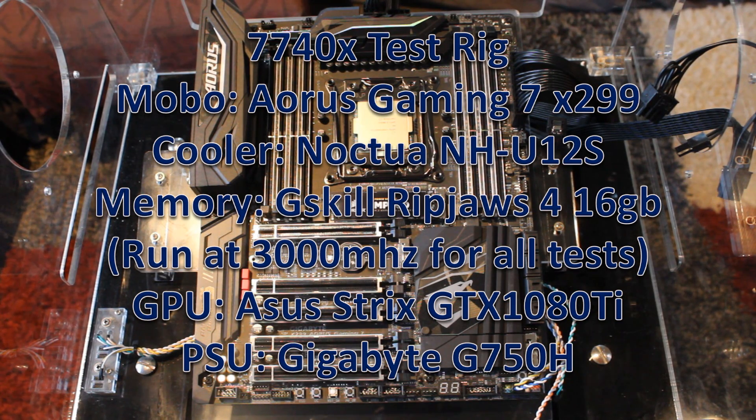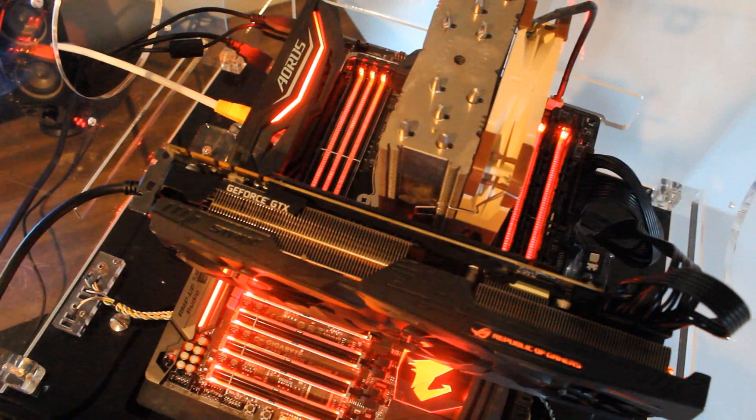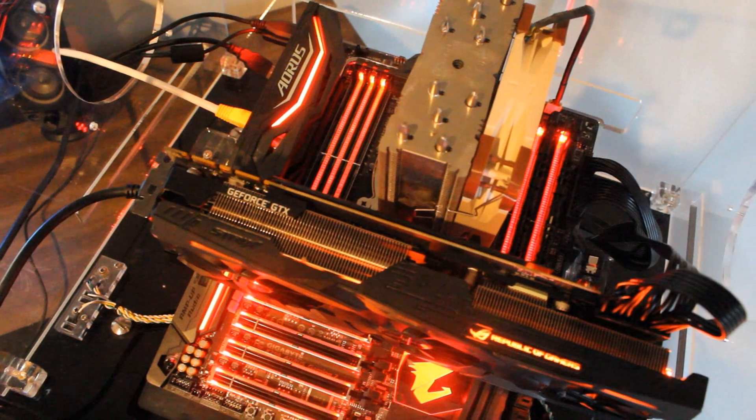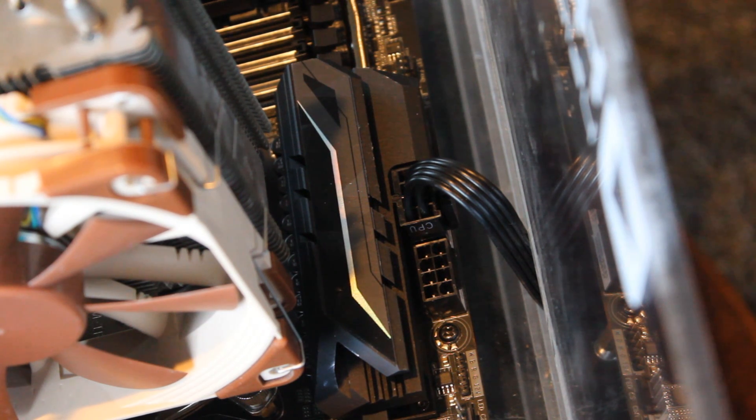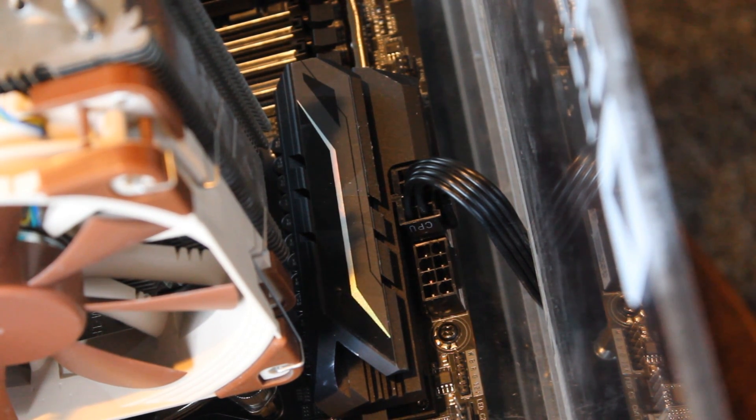The X299 build was very tricky. I first tried putting it in my personal X99 rig, thinking the upgrade would be straightforward, but Windows threw a fit and wouldn't cooperate. Then my power supply kept clicking, as if there was a short somewhere — even though everything was grounded. It turned out this motherboard has two 8-pin CPU power connectors, and running both of them with the 7740X seemed to create a short. I pulled out the right-hand one and everything booted fine. The manual said nothing about it.